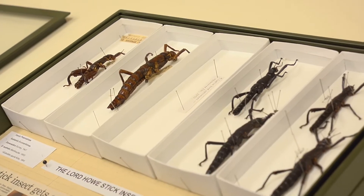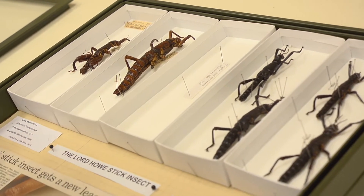The Lord Howe Island stick insect went extinct in the early 20th century, but fortunately we have some of the original specimens deposited in the Australian National Insect Collection here.